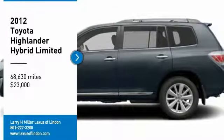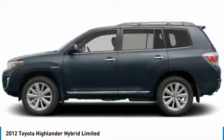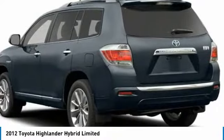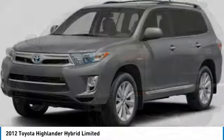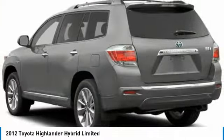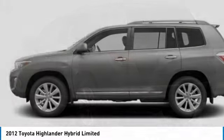Looking for the right vehicle? Check out the 2012 Highlander Hybrid. The Highlander Hybrid is equipped with a standard 3.3-liter V6, 270-horsepower hybrid engine that achieves 27 miles per gallon in the city and 25 miles per gallon on the highway.